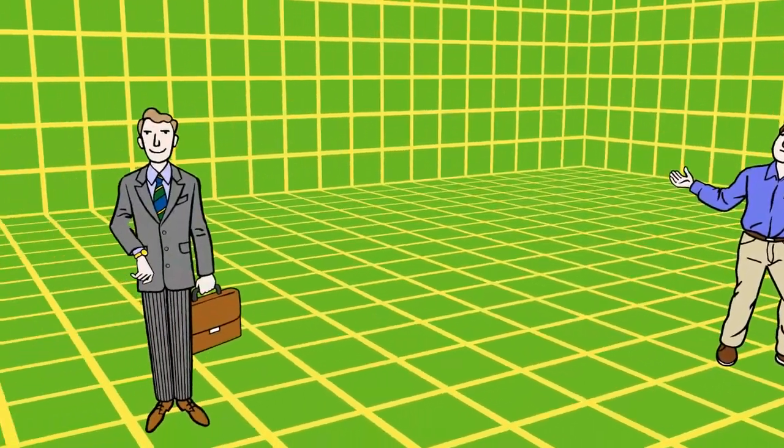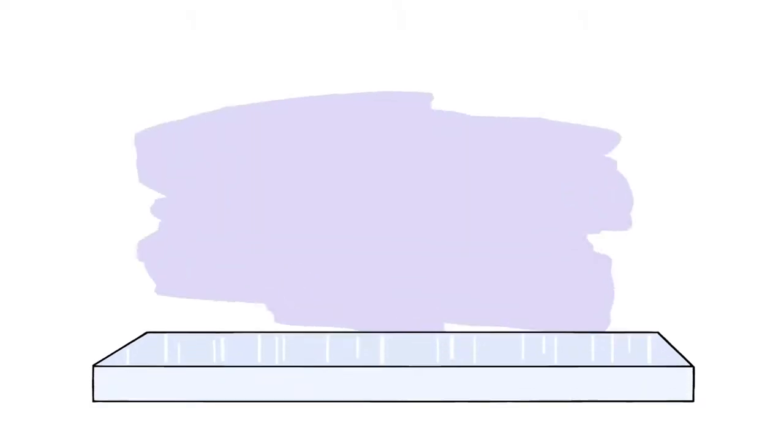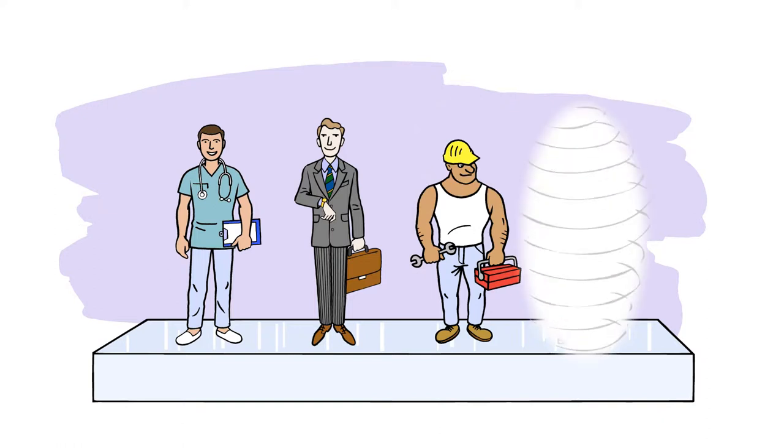Your body has over 200 different kinds of cells that perform a wide variety of functions. Stem cells are basic cells that can transform into these various kinds of specialized cells.